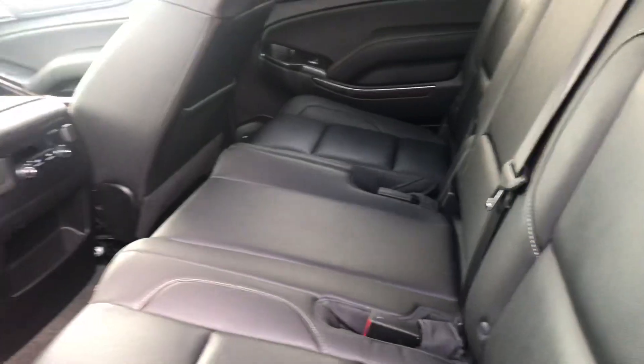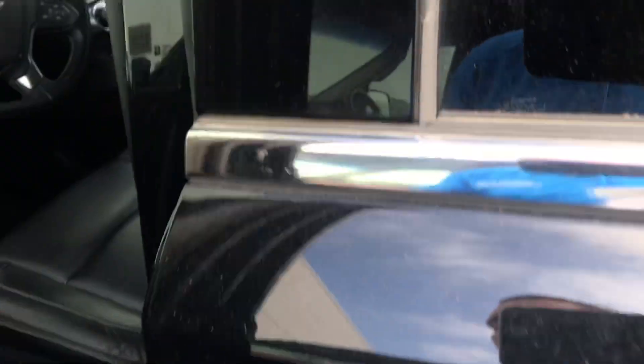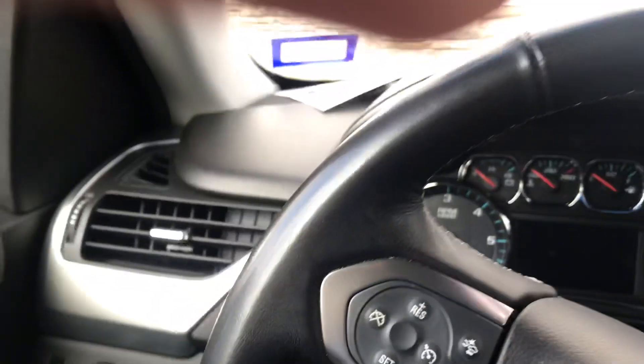The leather looks great and it smells brand new. Being a 2018, you have an eight-way adjustable seat that gives you lumbar support. It's only got 43,000 miles — a lot of car for the money.